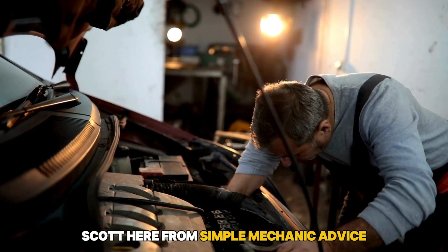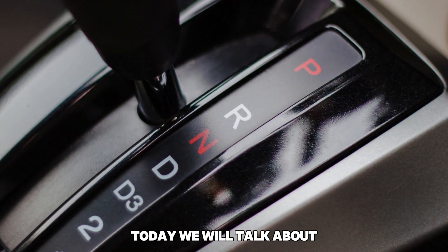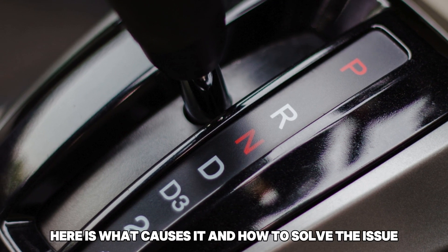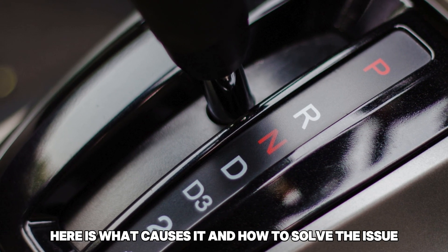Hey everyone, Scott here from Simple Mechanic Advice. Today we will talk about why your car gear is stuck in neutral — here is what causes it and how to solve the issue.